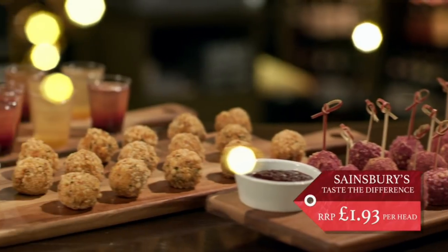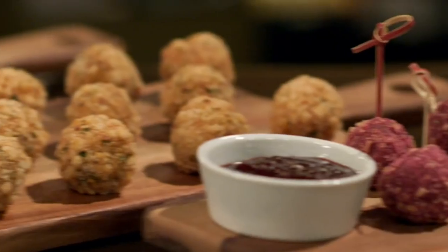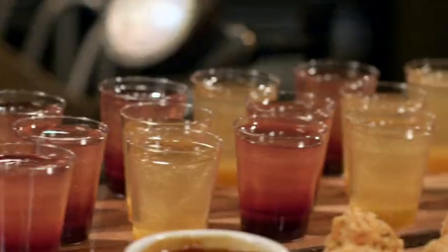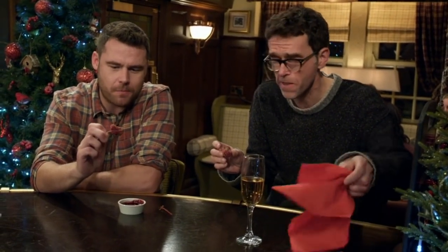Sainsbury's is our next and priciest contender at £1.93 per head, with venison bonbons with sloe gin and blackberry sauce, Korean barbecue jackfruit bites with a sweet gochujang dip, and cocktail jelly shots. Look at this — they're quite pink, aren't they? That's quite nice, actually. I can't believe that's vegetarian — it looks like meat. I'd definitely buy them.